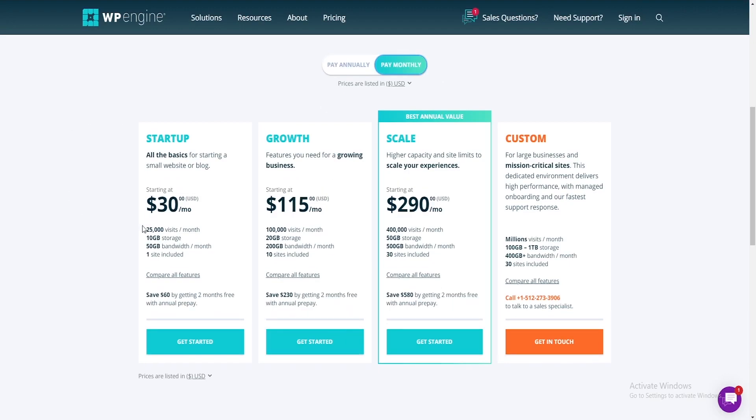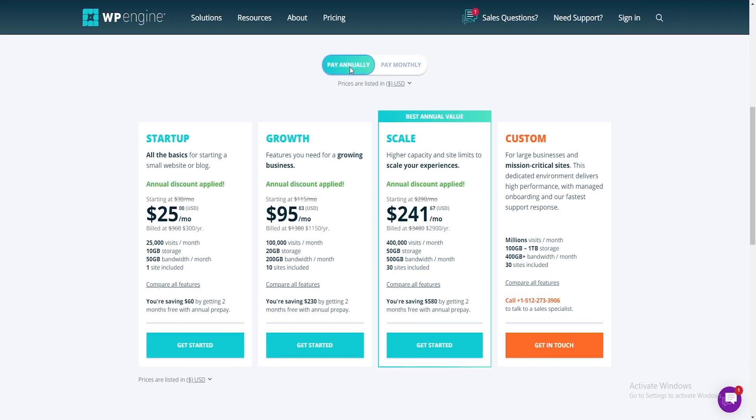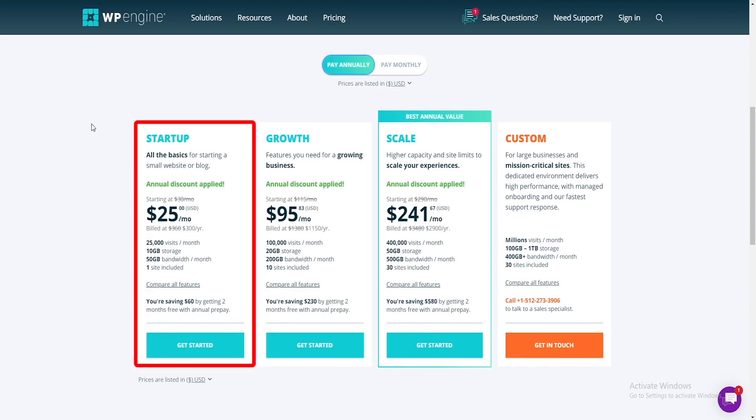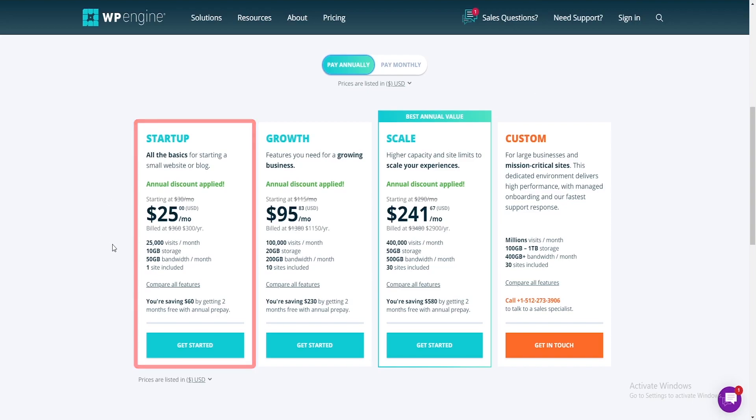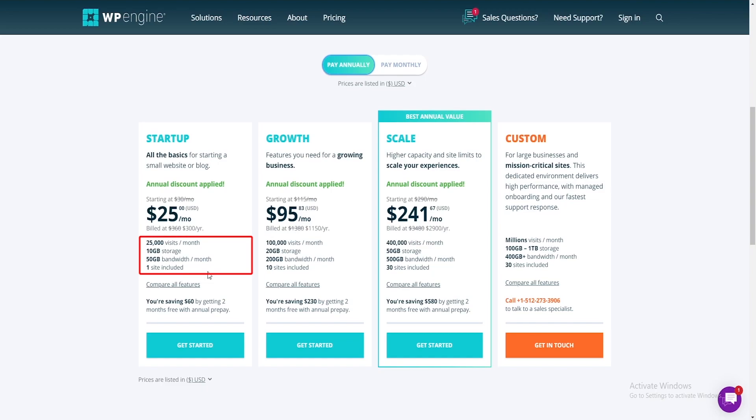In terms of pricing, WP Engine has four hosting plans depending on your particular needs and level of development. These plans include Startup, Growth, Scale, and Custom. The Startup plan is suitable for a smaller blog or small website — it gets you one website with three environments, supports up to 25,000 visitors a month, and includes 50 gigs of bandwidth.